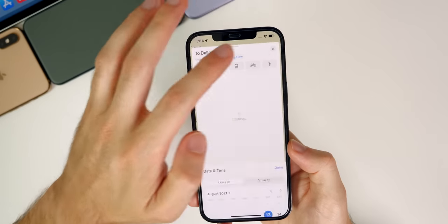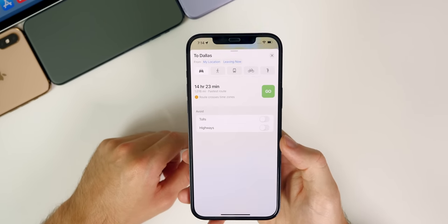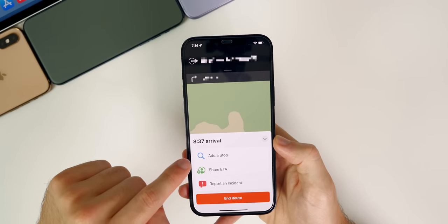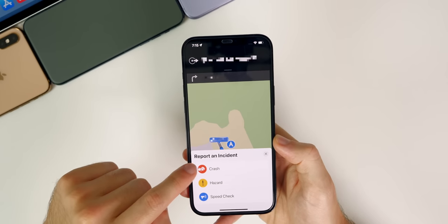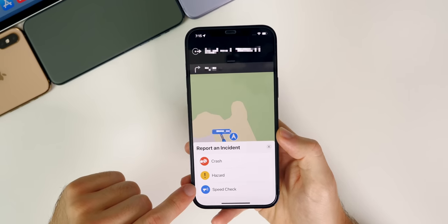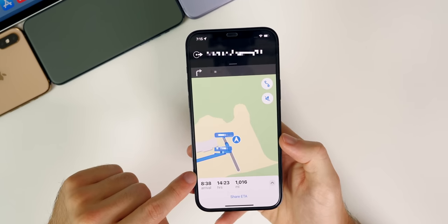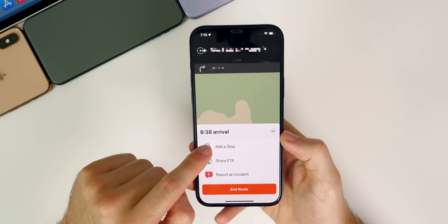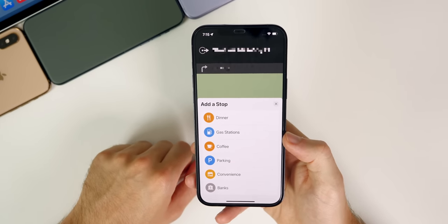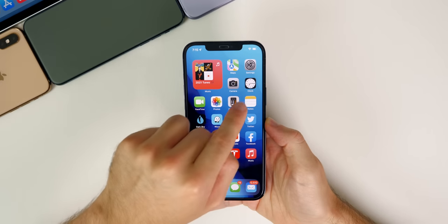You can also do 'Leave At' — put a time two hours ahead and it shows the ETA and even predicts traffic. You can also report incidents on the road such as a crash, a hazard, or a speed check — like reporting a cop ahead, just like Waze. The ability to add a stop is also huge, because that's something I always used Waze for in the past.